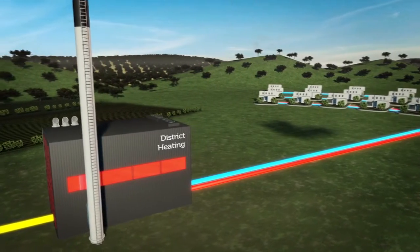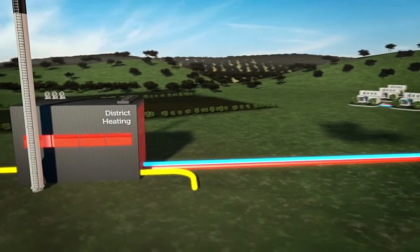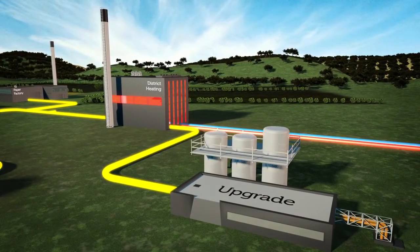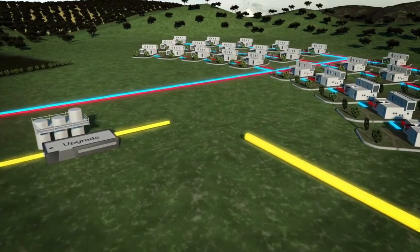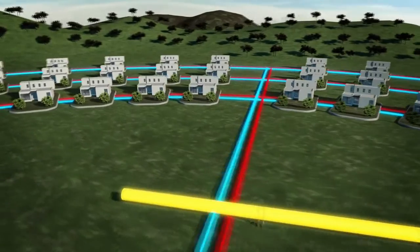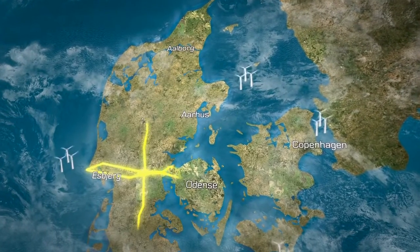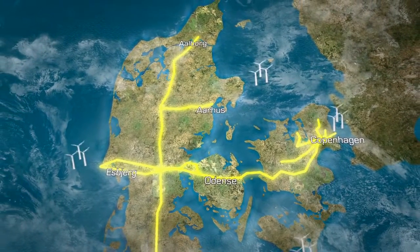When more biogas is produced than it is possible to allocate locally, there is the possibility to upgrade the gas and distribute it to the existing national gas grid. This happens through an upgrading plant, which among other things cleans the biogas. The new technical possibilities to upgrade the biogas to the national gas grid mean significantly improved distribution outlets. The manure from Ringkøbing-Skjern will this way contribute to the delivery of renewable energy for lighting, heating and transporting — not only for people in the local area, but for all Danes, wherever they live in the country.